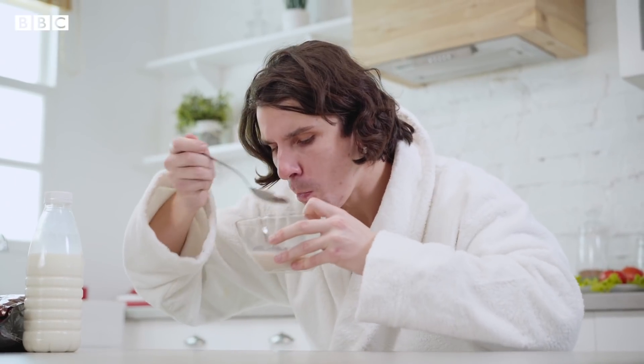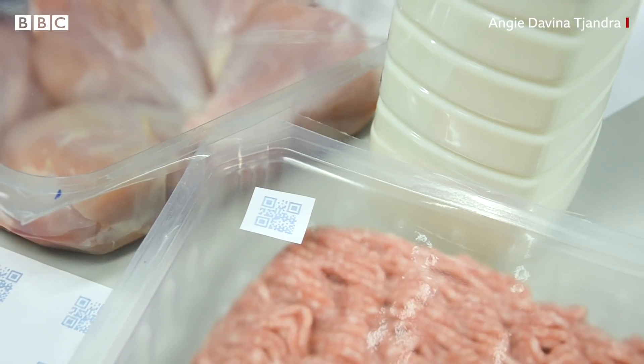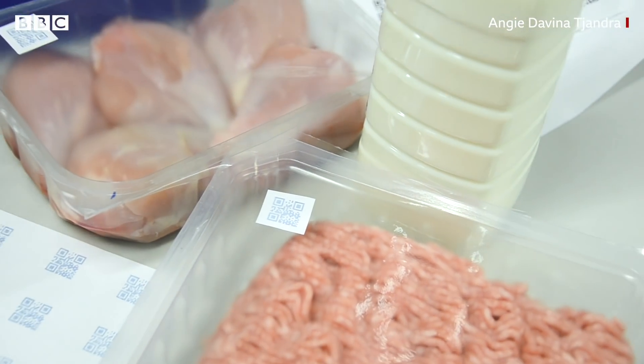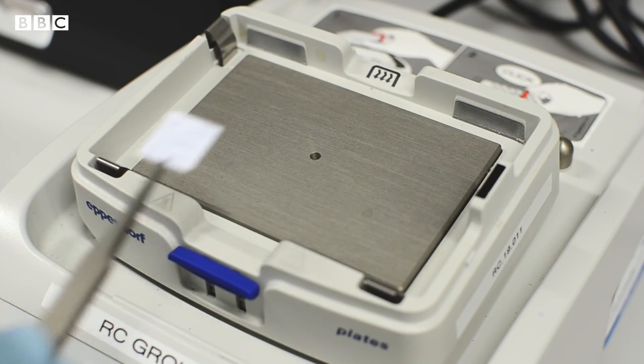The color in the sensor is responsive to any changes in chemical or biological reactions occurring in the food product. For example, when milk is spoiled, it contains a higher level of lactic acid, and the chemical groups in the polymer sensors react with lactic acid. As a result, we see color changes by the naked eye.